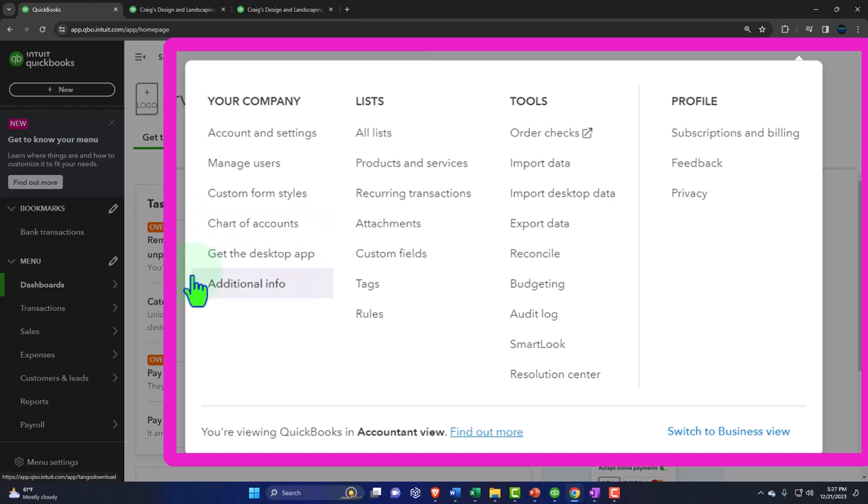Under the cog you also have: get the desktop app, additional info, lists, all lists. 'Lists' is a specific QuickBooks term — not purely an accounting term. It's important to note there's accounting terminology and QuickBooks terminology, which is grounded in accounting but sometimes different. Lists used to be a dropdown in the desktop version. Under it you have products and services, recurring transactions, attachments, custom fields, and tags.